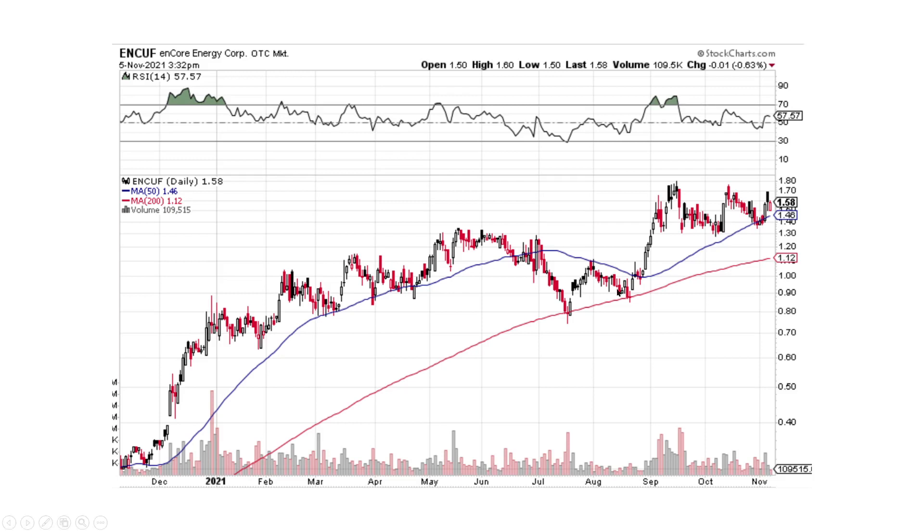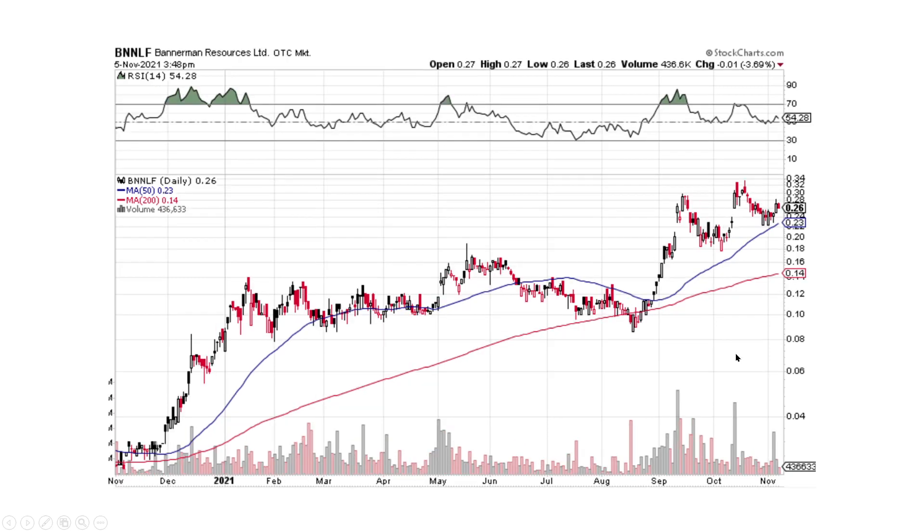Encore Energy — same thing. Higher lows. The highs have been stuck here at around $1.60 to $1.70, with a lot of selling pressure, but we're going to come up and break into it. Bannerman — the start of the African companies. This thing's looking good — small selling pressure, big buying pressure. I think this is going to continue higher in this stair-stepping type pattern.